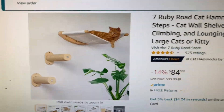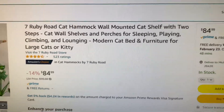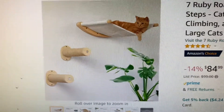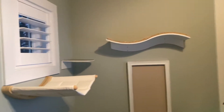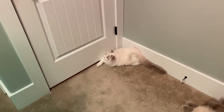I'm going to be doing a review of the 7 Ruby Road cat hammock. It's a wall-mounted cat hammock with two little steps, and you can see we put together a whole gym in my office for the cats — both of our cats. Here is Sophie Bear, and that's the new one, Zoe.